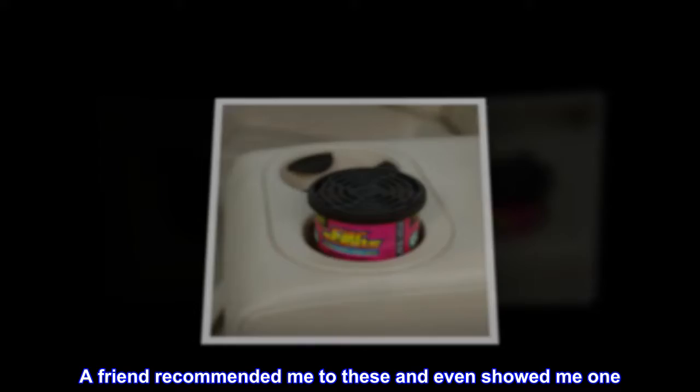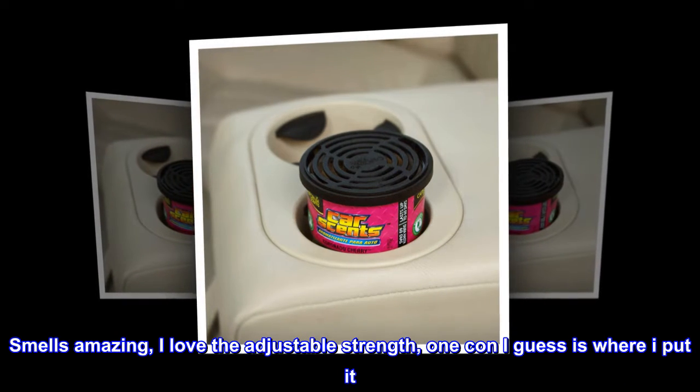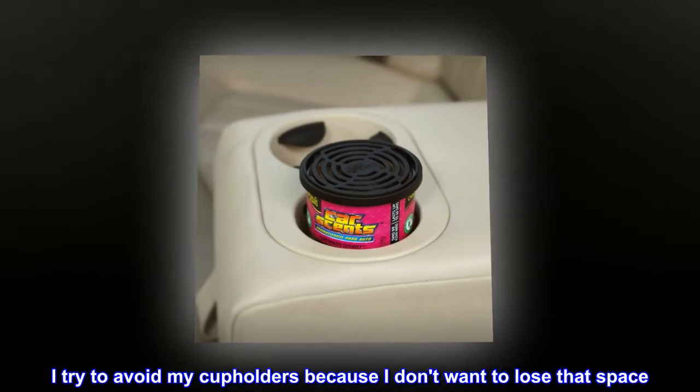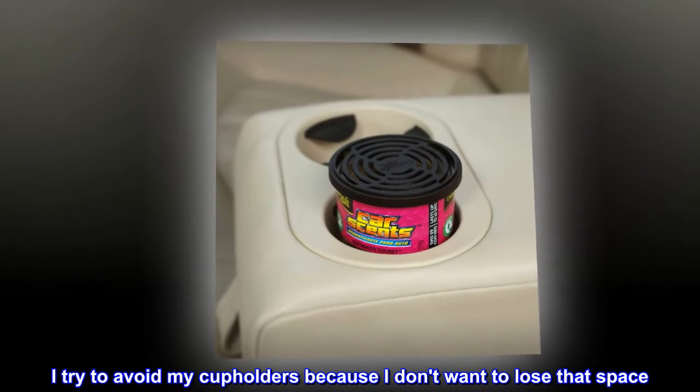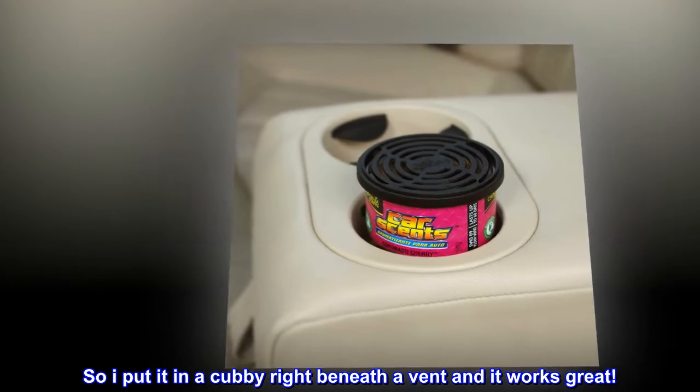A friend recommended me to these and even showed me one. Smells amazing. I love the adjustable strength. One con, I guess, is where I put it. I try to avoid my cup holders because I don't want to lose that space, so I put it in a cubby right beneath a vent and it works great.